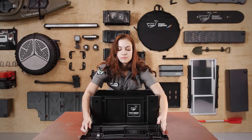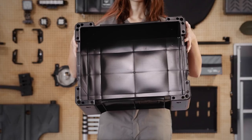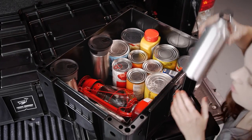First, each container is a manageable size. No more maneuvering a giant bin of gear and camping supplies in and out of your vehicle to the garage and back to the campsite again. It's a cinch to organize and distinguish food from tools, from kitchen supplies, clothes, or camera gear.